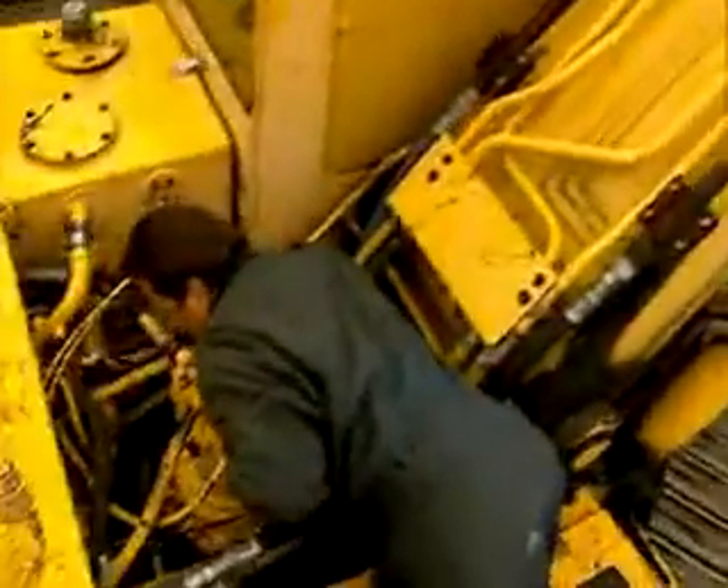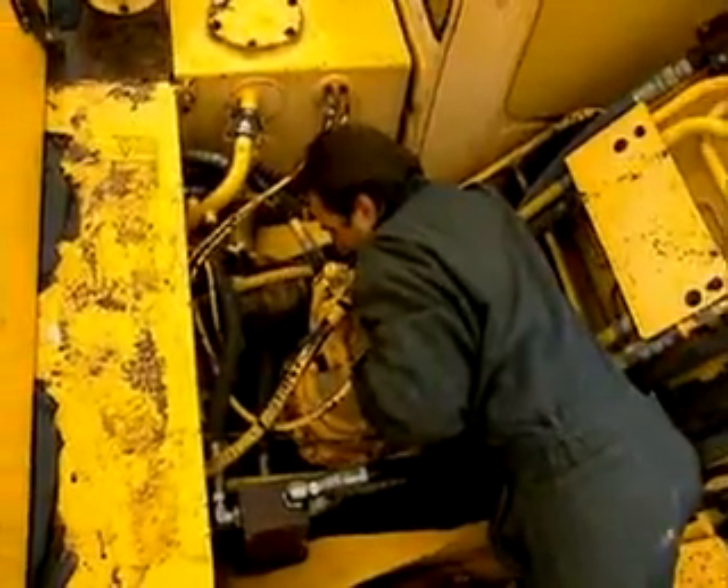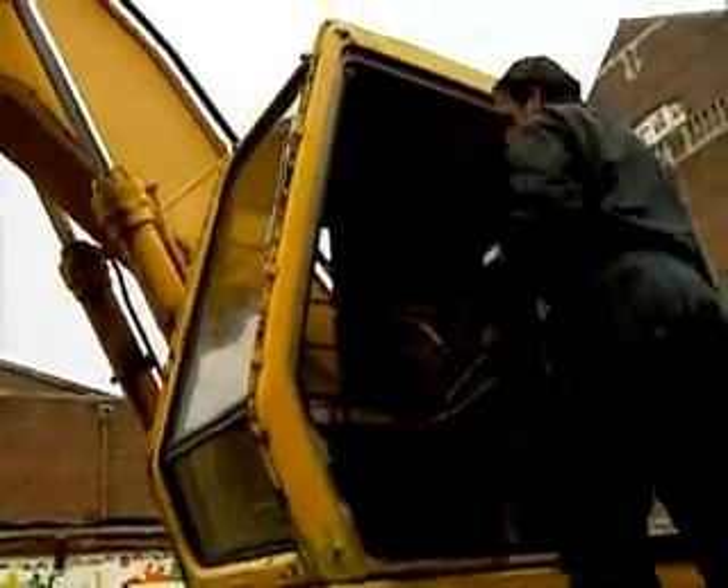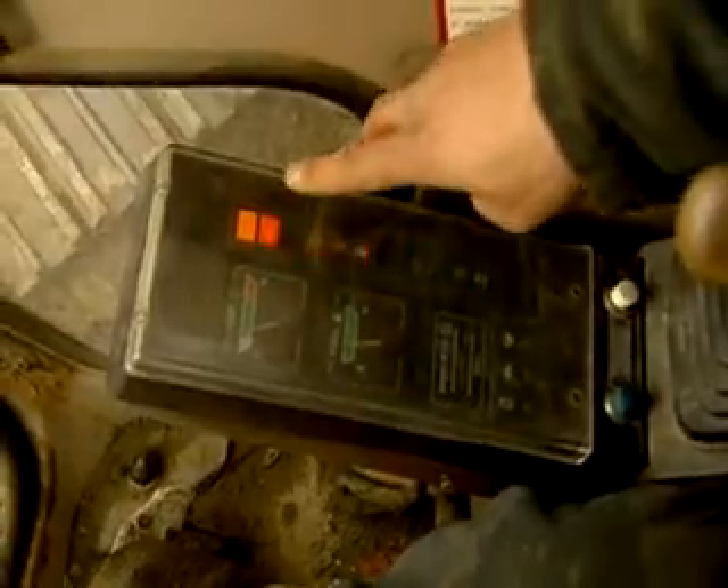A typical day begins by setting up and inspecting the machinery. Connecting hydraulic hoses and belts is also part of the job. New graders and dozers have computerized controls. Therefore, understanding electronics is as important as understanding mechanics.